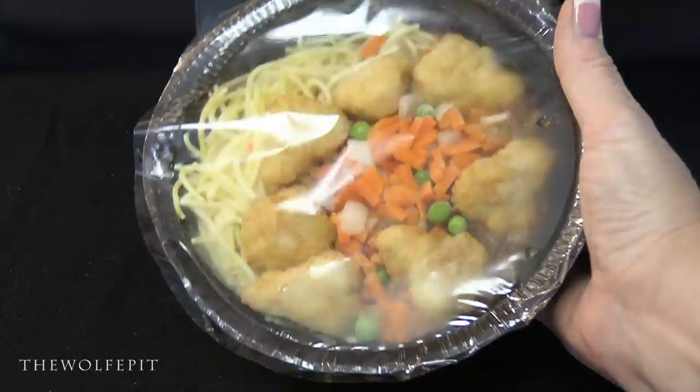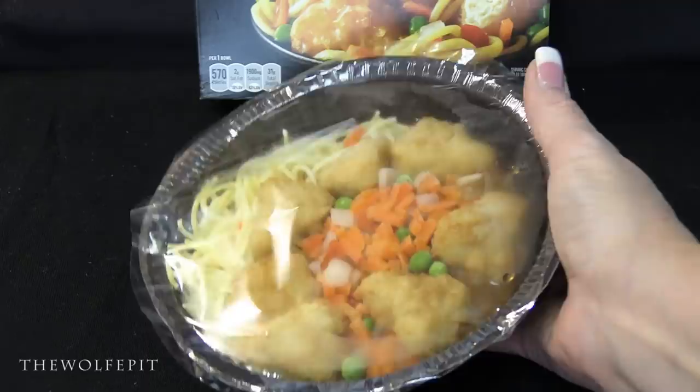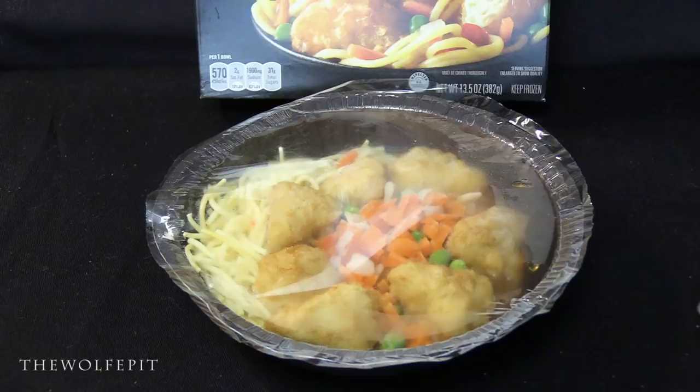Which brings me to a question: do you have a food you loved as a kid but now, as an adult, you simply can't imagine eating? I have one — peas. I used to absolutely love peas and could eat them right out of the can, but now when I see a pea I don't even want to think about eating one. In this case I'm going to do it for you, the people, so you don't have to. Let me know in the comments if you have a food you loved as a kid but can't stand now.